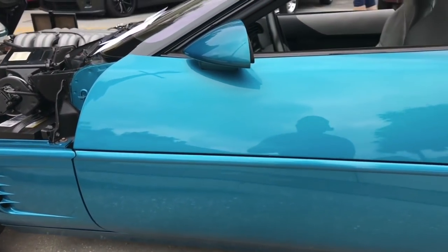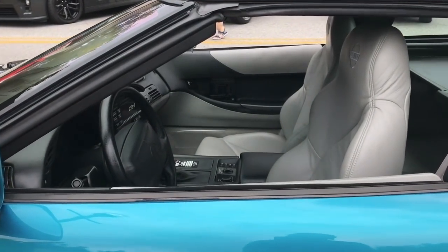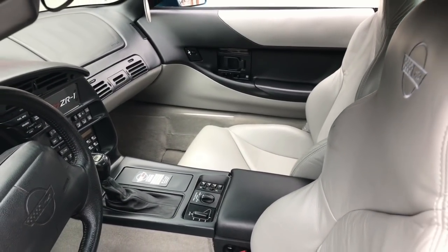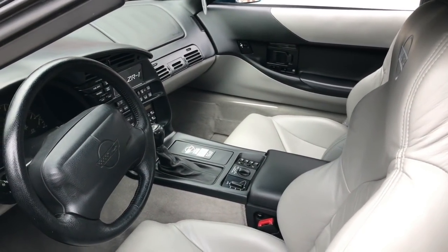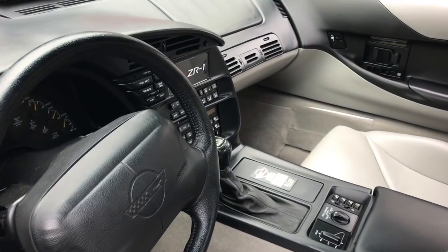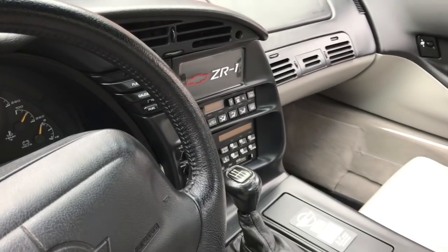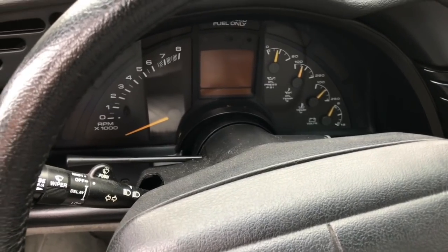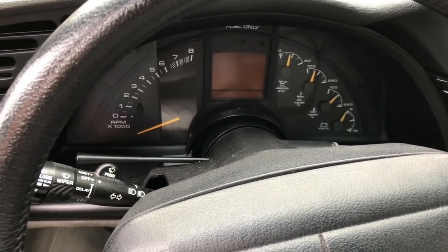Look at the interior — this interior is spotless, especially with the light gray color. You would think it would show wear more, but it really doesn't. Six-speed manual transmission — that's the only way to get this car. I really like how back then Chevrolet had tons of gauges right in front of the steering wheel, the tachometer, and then an actual digital speedometer in the center. Very nicely done.